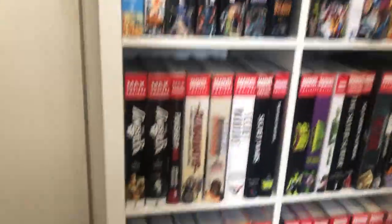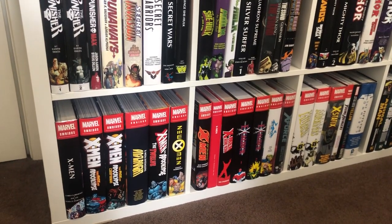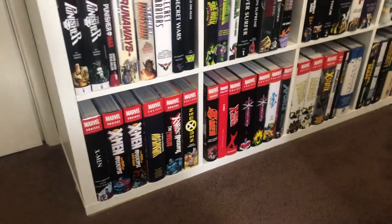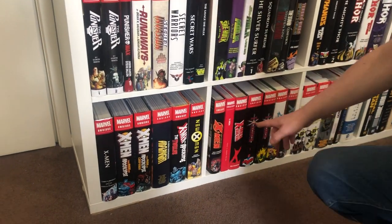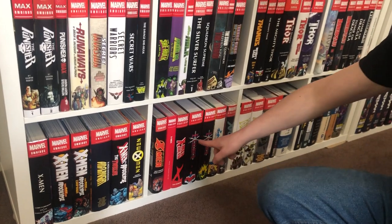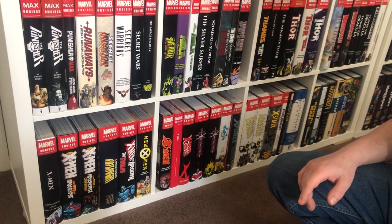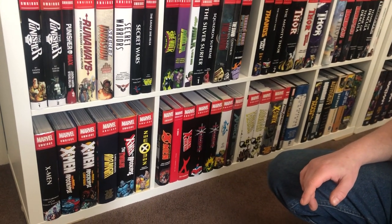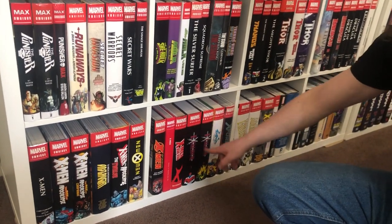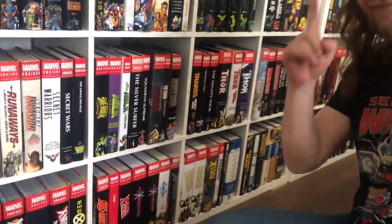The bottom shelf continues with X-Men — I've put Excalibur, X-Factor, X-Force, New Mutants, and X-Statics with them. The reasoning is that Uncanny X-Men and X-Men are in reading order, but after that it goes A to Z — so Excalibur is E, X-Factor is filed under F for Factor, New Mutants under N, and then X. There's a debate about whether X-Factor should be filed under X rather than F — that's just the way my brain works. Same logic applies to Spider-Man trades: anything after the word 'Spider' is in alphabetical order. Method to my madness.